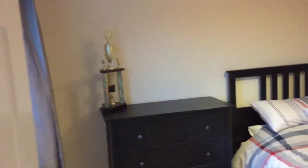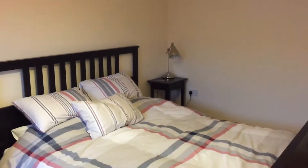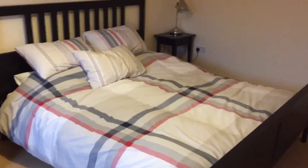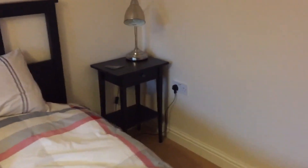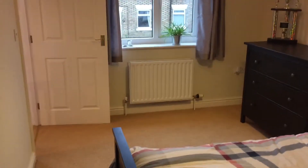Bedroom two is a deeper bedroom, a really similar size to the master but a little more narrow — quite deep and quite spacious. It's fitted with a super king bed, bedside tables, a larger dresser, and plenty of space to move around on both sides of the bed.